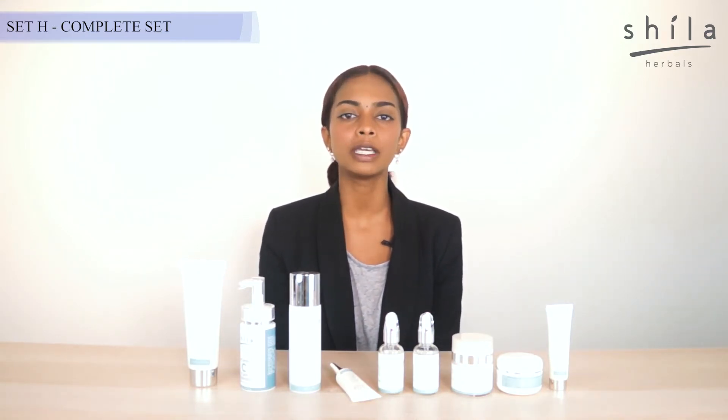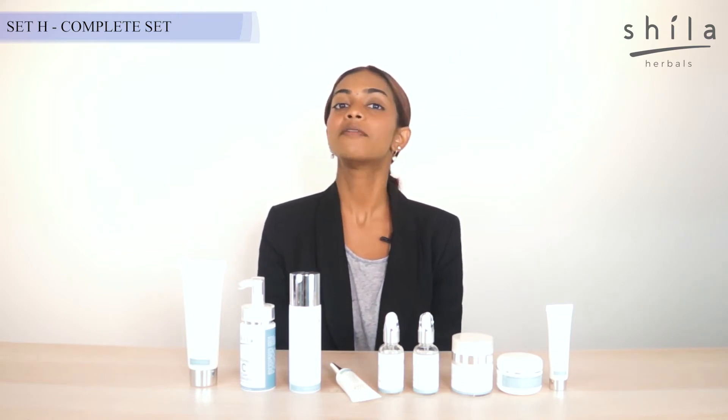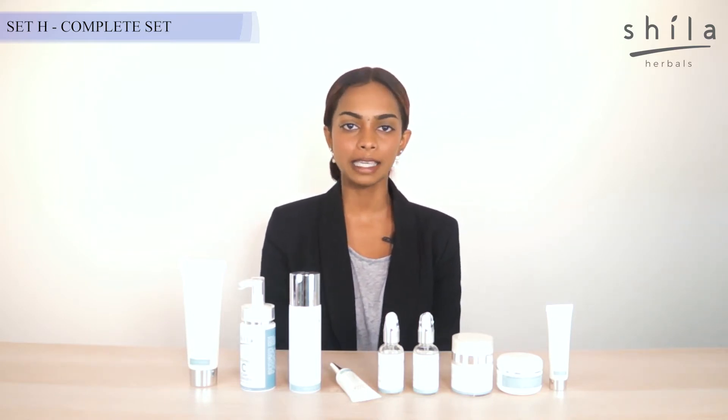All of us need a skincare routine — and not just with our face wash, facial cleanser, and moisturizer. Because every product has its very own purpose. For you to have a clear-looking skin, it's always advisable to have a complete skincare routine.